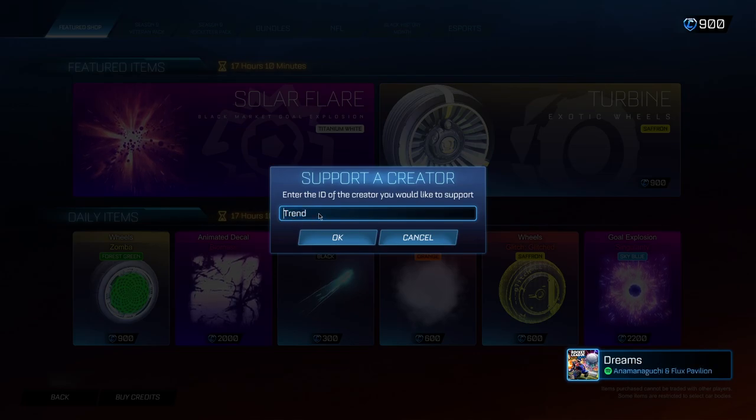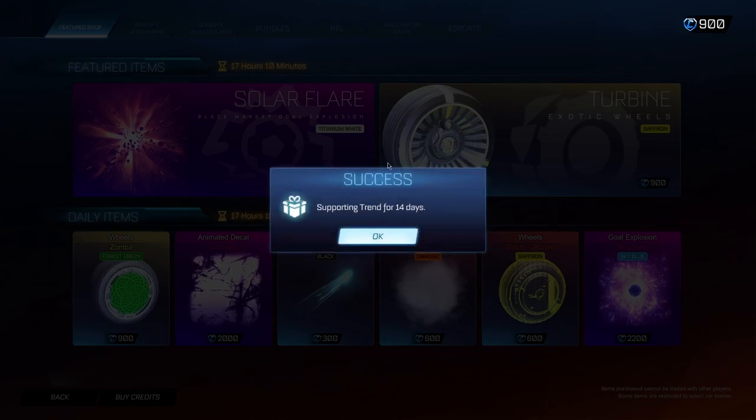You will get access to the Lamborghini for free towards the end of the video. Once you've typed in the code and clicked OK, it will say 'Success' and 'TREND for 14 days.' It's super important that you leave it in for the full 14-day period. If you remove it early or enter another code before the 14 days is up, you will lose access. If you let it run out naturally, you get to permanently keep the Lamborghini for completely free.